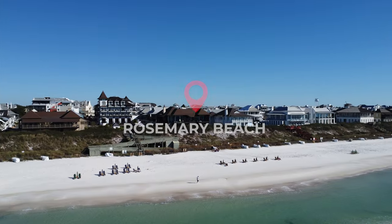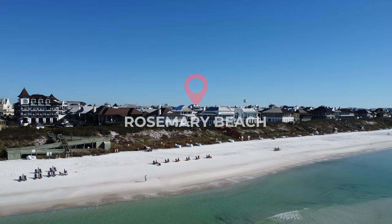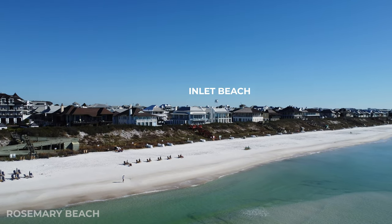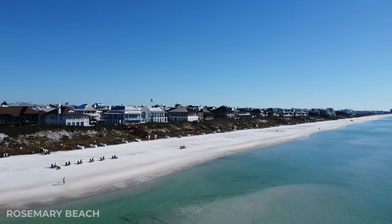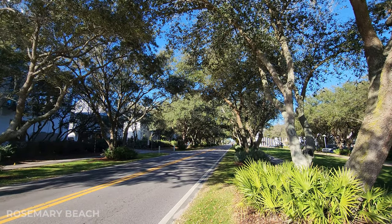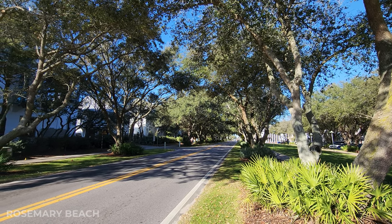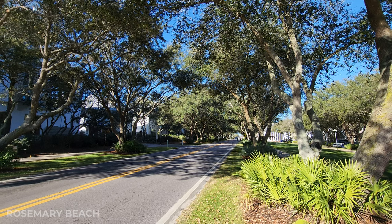Next up is Rosemary Beach and it's just down the road from Inlet Beach. You can actually see the Inlet Beach water tower if you're looking at it from the beach side. This little town is so adorable. The entrance to the town is covered with this little tree tunnel and it's just so cute and European — it's got this great vibe. Let's check out Rosemary Beach.